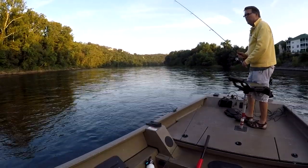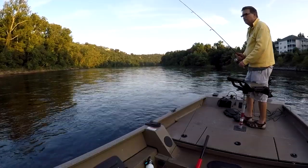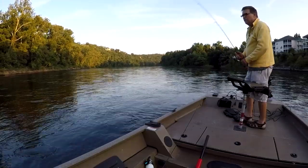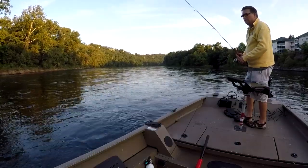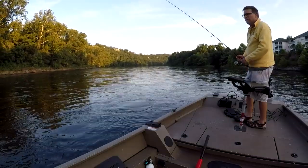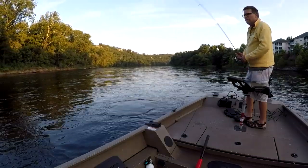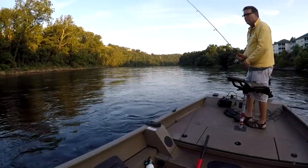Something's going on with my trolling motor. I'm starting to get down into a little deeper water. This is kind of where I wanted to concentrate — right in this area on down. I've looked for big fish in this area in the past.